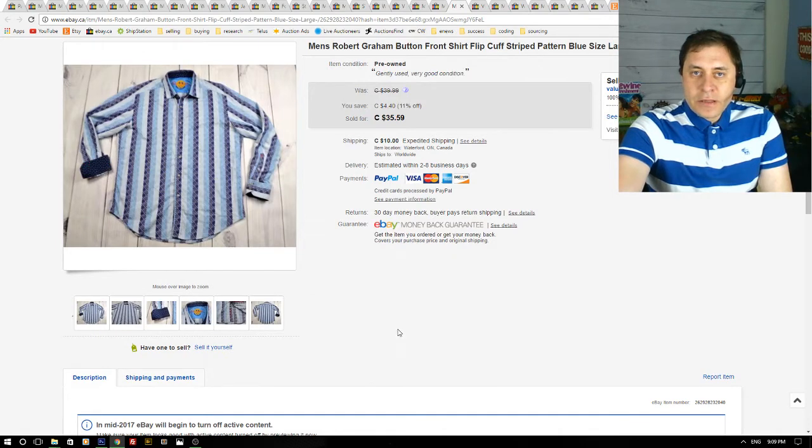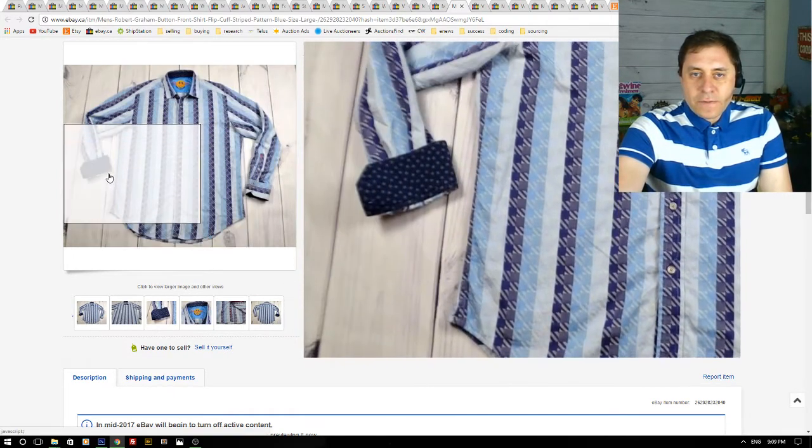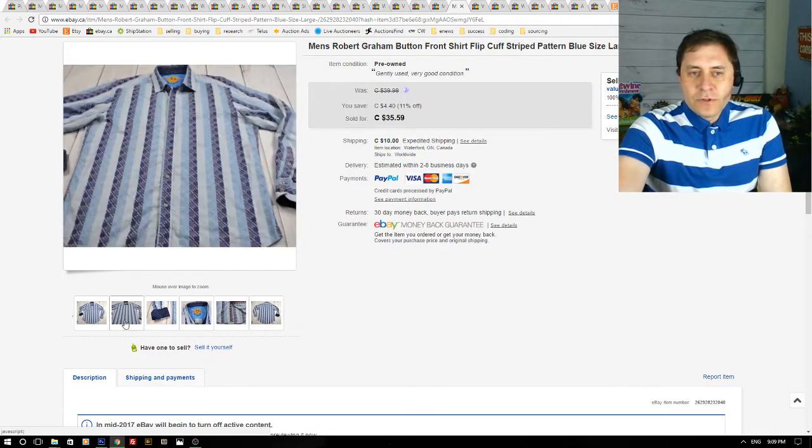Here we have a men's Robert Graham shirt. These are great — Robert Graham shirts always have the fancy pattern and the flip cuffs. I've only been able to find two of these shirts in my entire reselling career.